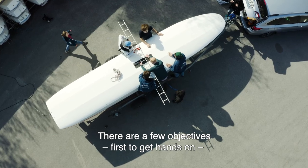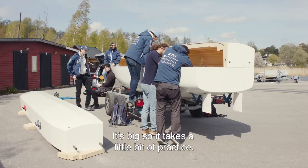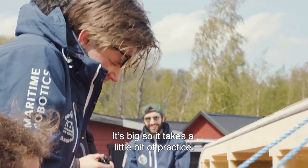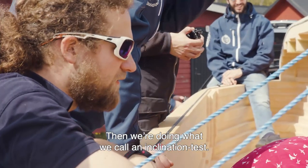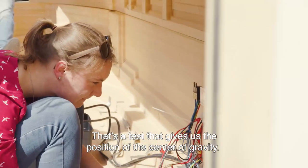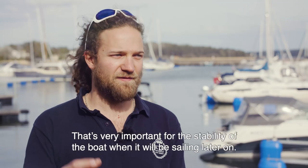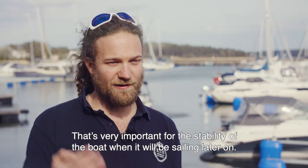A few objectives: first, get hands-on to actually put it in water — it's big, so it takes a little bit of practice. Then we're doing what we call an inclination test, which is a test that gives us the position of the center of gravity. That's very important for the stability of the boat when it will be sailing later on.